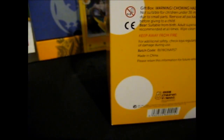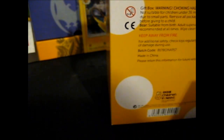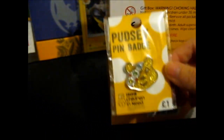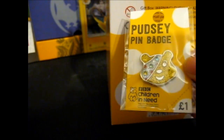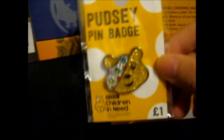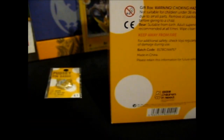I bought this and a Pudsy pin badge, thought I might as well since it is for charity. 53% of the price of this pin badge will benefit BBC Children in Need. The fuzzy glitter pin badge 2017 — it is very sparkly. The pin badge was actually 83 pence, though I'm guessing that was before something.